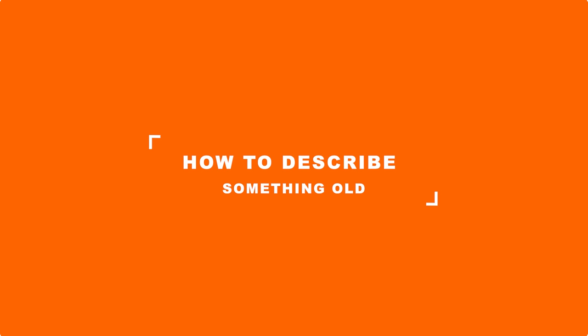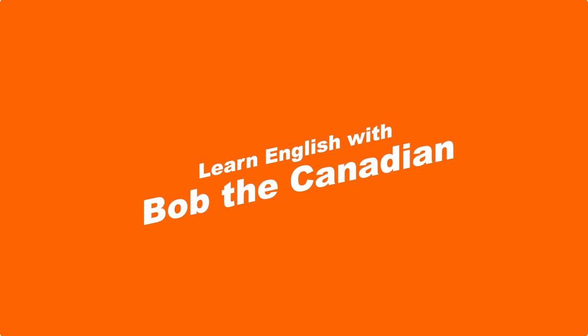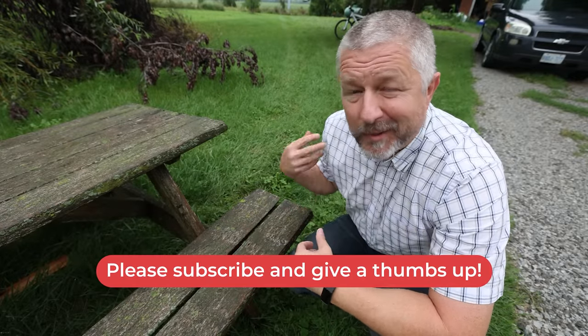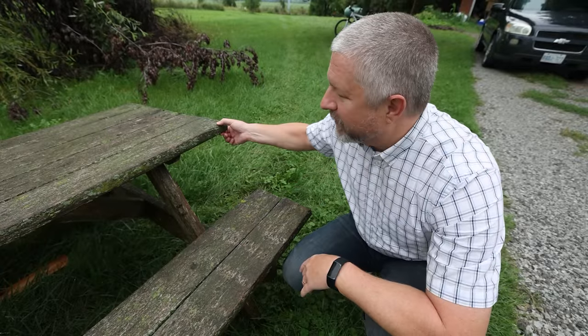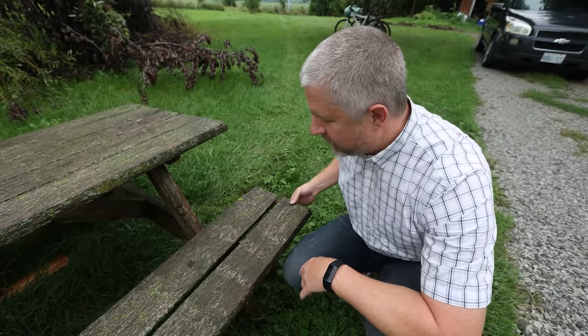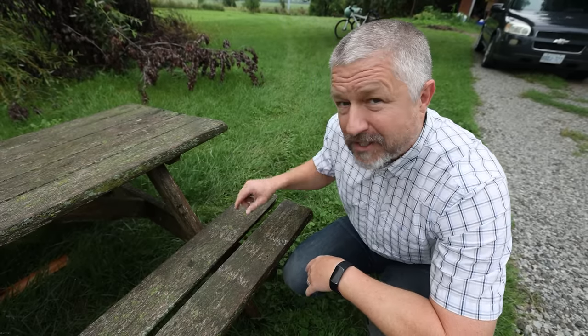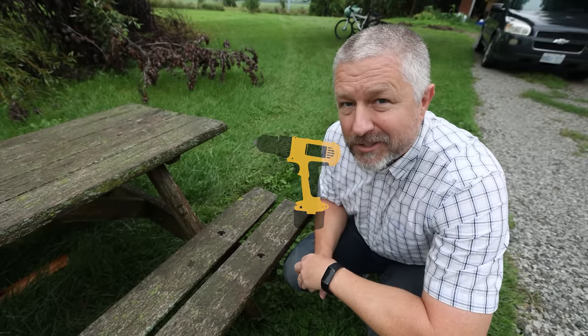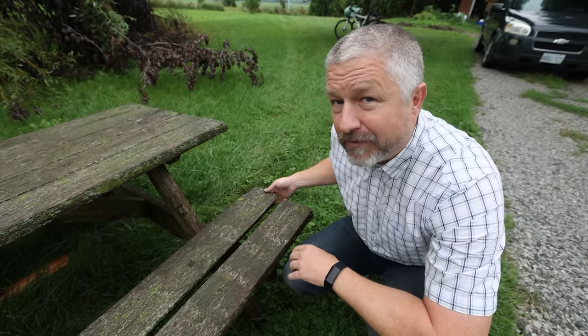In this English lesson, I'll teach you a few more ways to describe something that's a little bit old. We've had this picnic table for a very long time. This picnic table is old, and an English phrase we might use to describe that is to say it's falling apart. If you move this picnic table, you have to be careful where you grab it, because some of the boards have come loose. This picnic table is definitely falling apart.